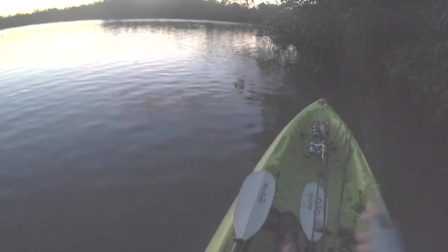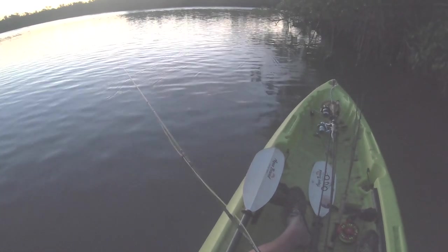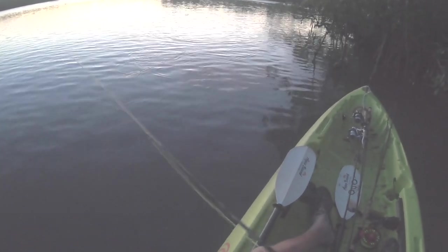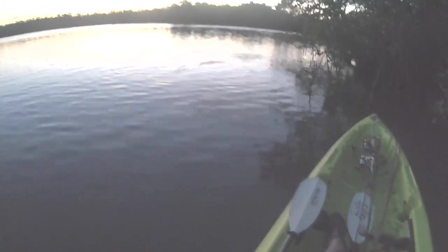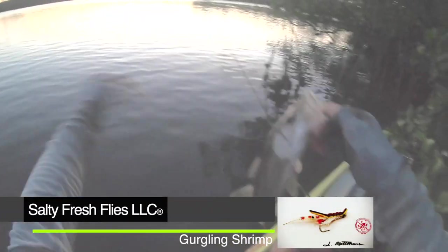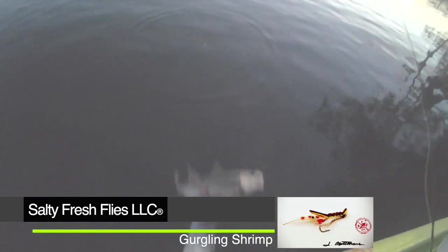Alright, let's put this shrimp right up against shore. This is just out of the main in-tide coming in pretty slow at the moment — we're out of the current. Wow, look at that — right out of the water! Just a couple casts in, totally missing it though. Got him! Three casts in and we got something on the gurgling shrimp from Salty Fresh Flies. It's a little snook — was so small, couldn't quite tell what he was. Score one for the gurgling shrimp! Back you go.